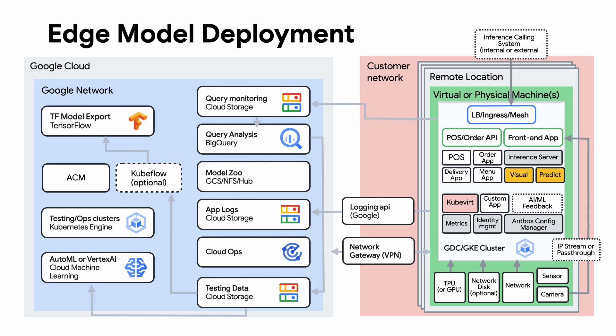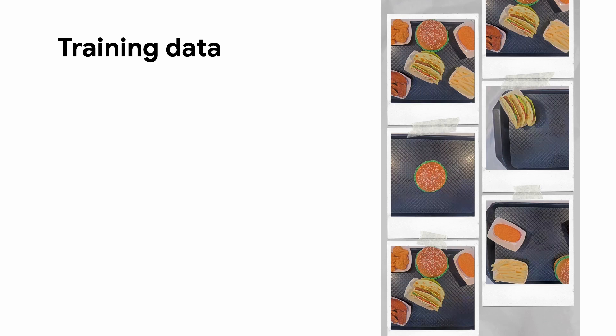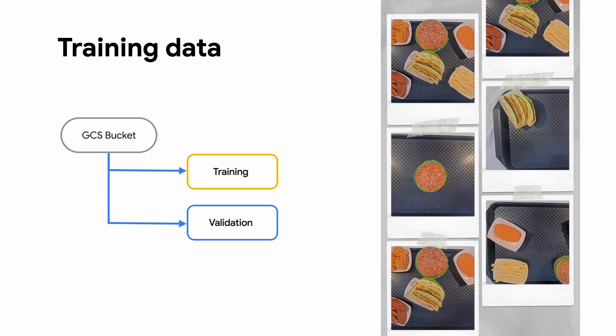This diagram depicts how we can perform an end-to-end AI model cycle set up for efficient use of technologies. We start with taking data we want to identify in the model. For the Google Tacos example, we have a list of about 15 products. We take pictures of these items individually, then a permutation of items with some overlapping, simulating real-world scenarios.